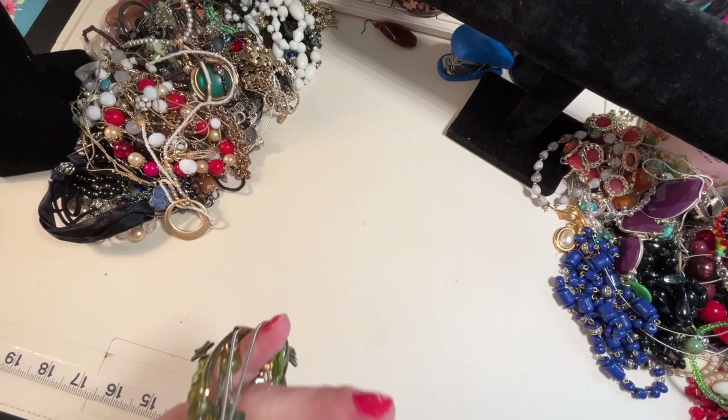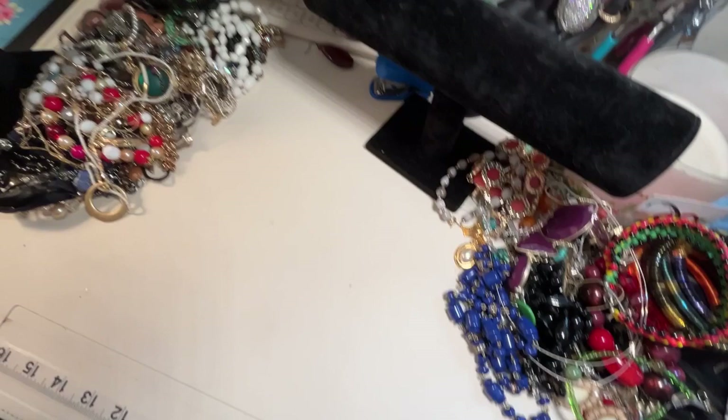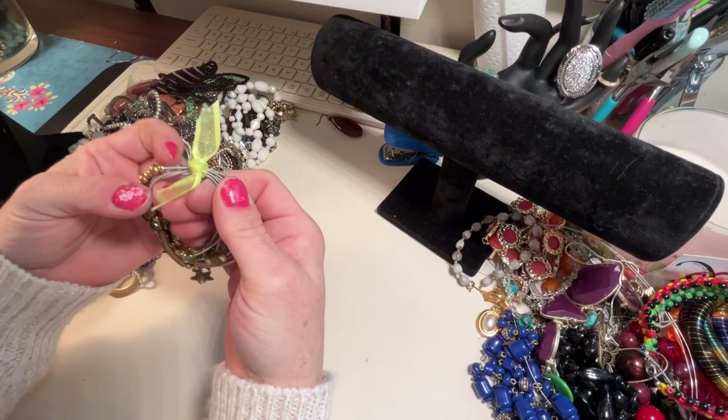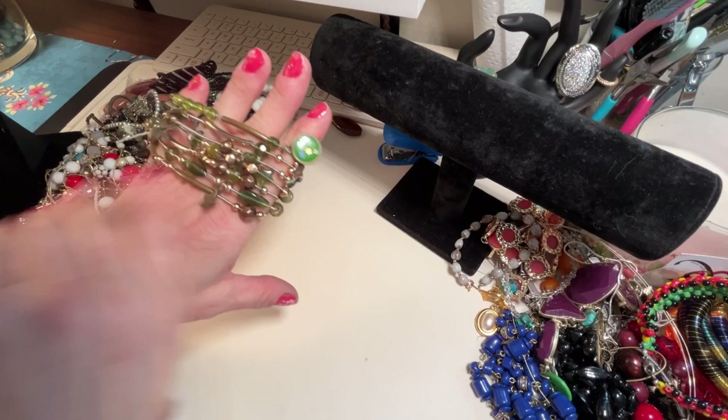Next up — oh, these are cute. This is like a band of bracelets. It looks like no one has ever used them, or they wore them like this and left the ribbon on, but they're kind of cute. Nice green tone — great for St. Paddy's Day coming up.